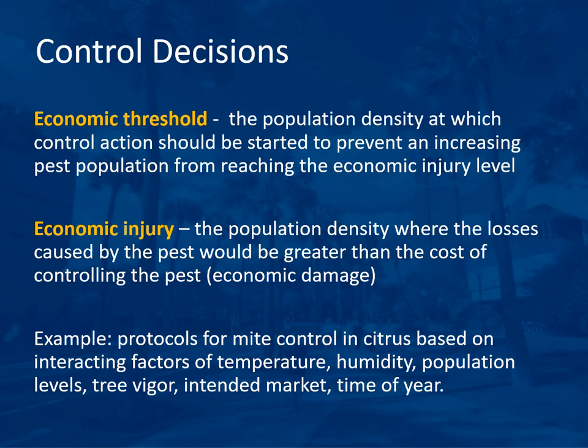Pest control decisions need to be made based on pest populations and economics. The economic threshold is the population density at which control action should be started to prevent an increasing pest population from reaching the economic injury level. The economic injury level is the population density where losses caused by the pest would be greater than the cost of controlling the pest. An example is mite control protocols in citrus based on interacting factors of temperature, humidity, population levels, tree vigor, intended market, and time of year.